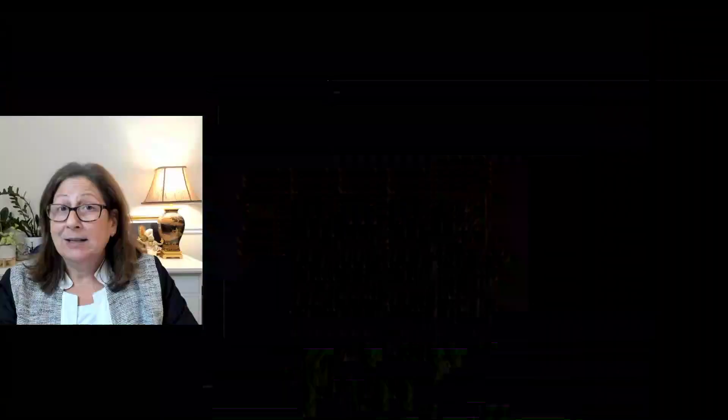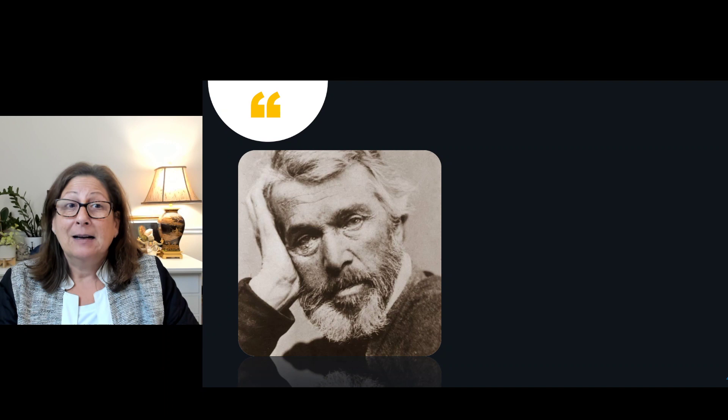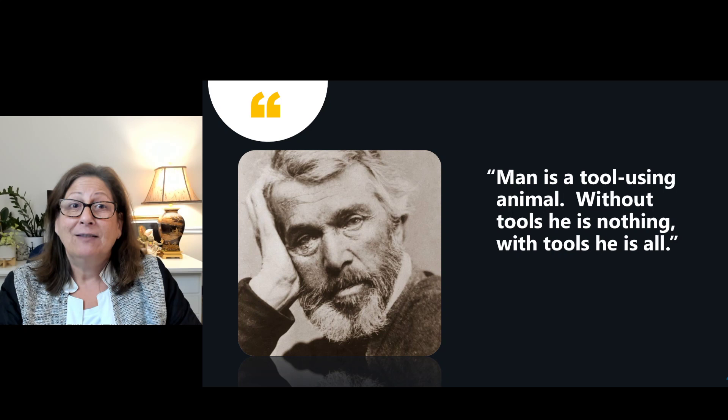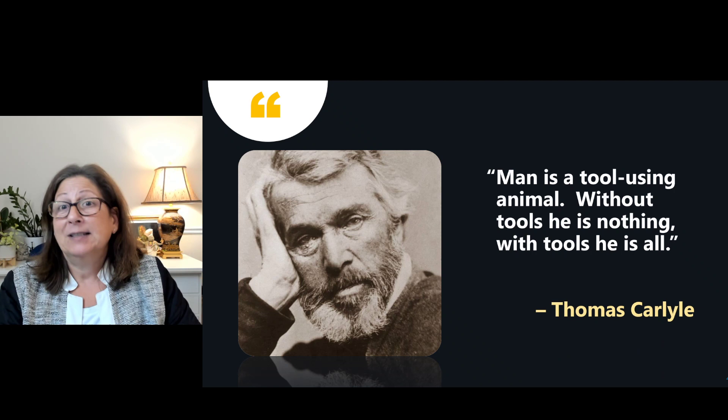Before we start, I want to share a quote with you from Thomas Carlyle. He says that man is a tool-using animal. Without tools, he is nothing. I really believe this. I believe that we need to take advantage of the tools that are out there for us for our success.